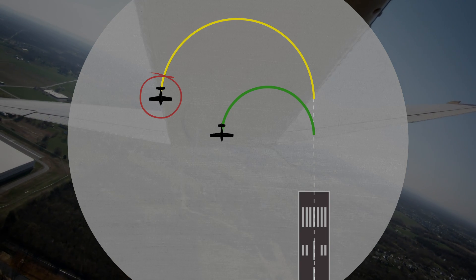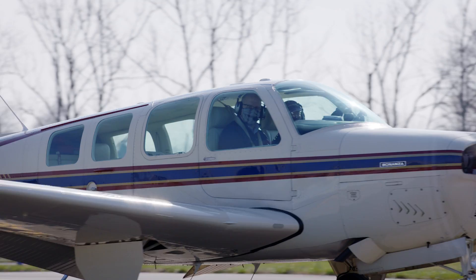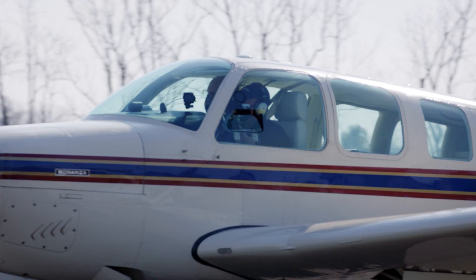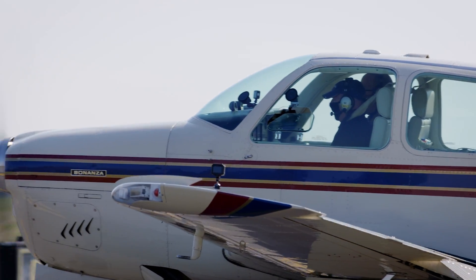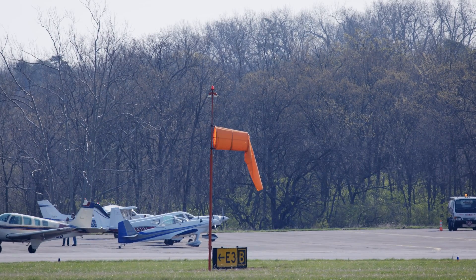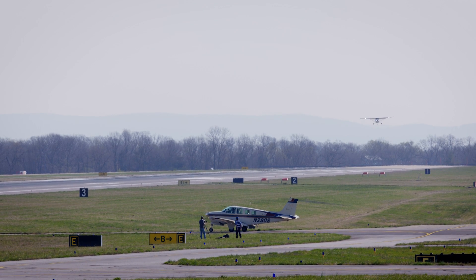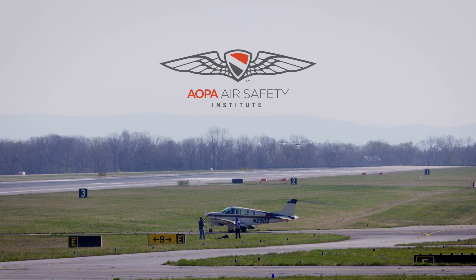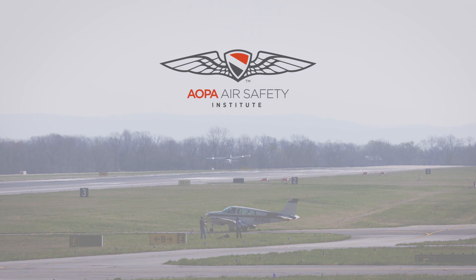Pilots flying aircraft with these characteristics should eliminate turnbacks as an option for engine failure after takeoff. Variables like wind, temperature, density altitude, runway length, and technique could affect these results, but not enough to change the overall recommendations. Please don't try to fly this exercise solo in an attempt to prove us wrong or confirm our results — we've lost pilots training in these maneuvers due to the high potential for an uncoordinated stall and spin. Fly with a CFI at altitude first, and determine your strategy in the event of an engine failure on takeoff.